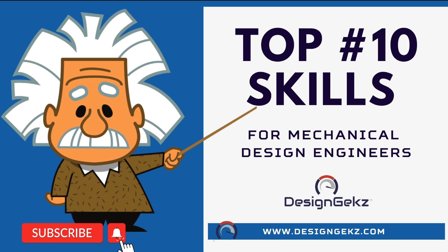What are the top 10 skills to become a successful mechanical design engineer? My name is Kevin Kuto and in this video I'm going to highlight the 10 most in-demand skills to become a successful mechanical design engineer. Do subscribe to the YouTube channel if you find this content useful for your career.